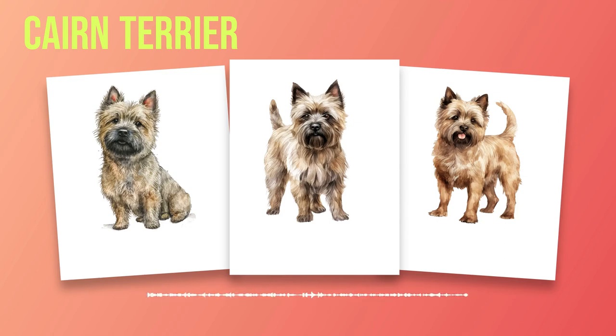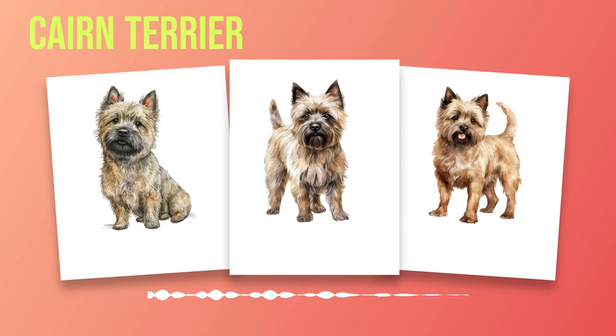Originating in the Scottish Highlands, the Cairn Terrier can trace its roots back several centuries. These tenacious little dogs were originally bred for hunting and vermin control, making them valuable companions for farmers and landowners. Their skill in tracking down and eliminating pests quickly gained recognition, leading to their widespread popularity. As we delve into the history of the Cairn Terrier in Chapter 2, we will explore their role in Scottish society and how they became an established breed with distinctive traits.